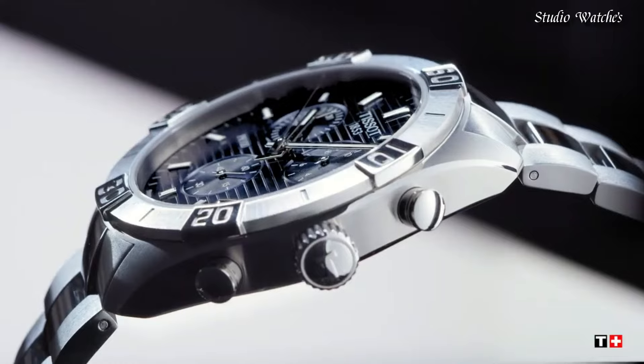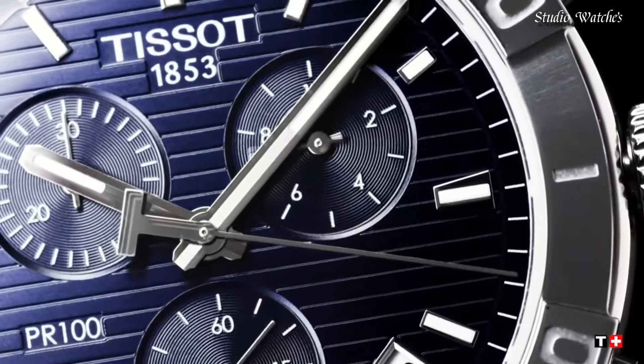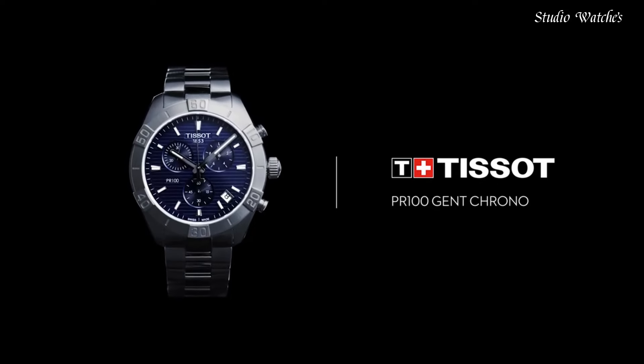Deployment clasp with push-button release. Water-resistant at 100 meters, 330 feet. Functions: chronograph, Rattrapante, date, hour, minute, small second. Swiss made.